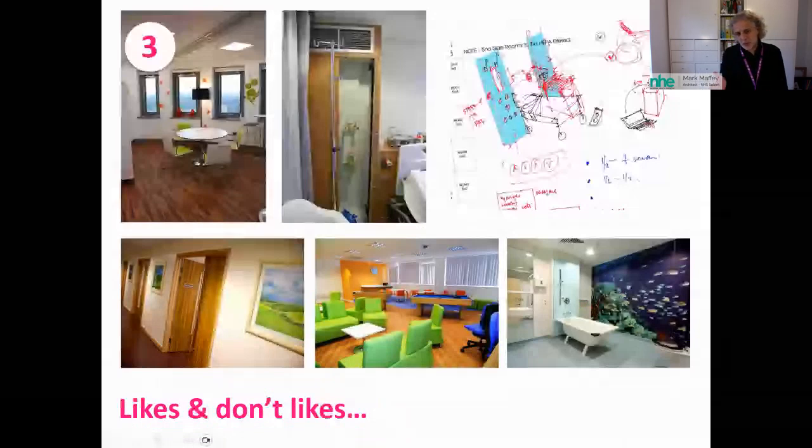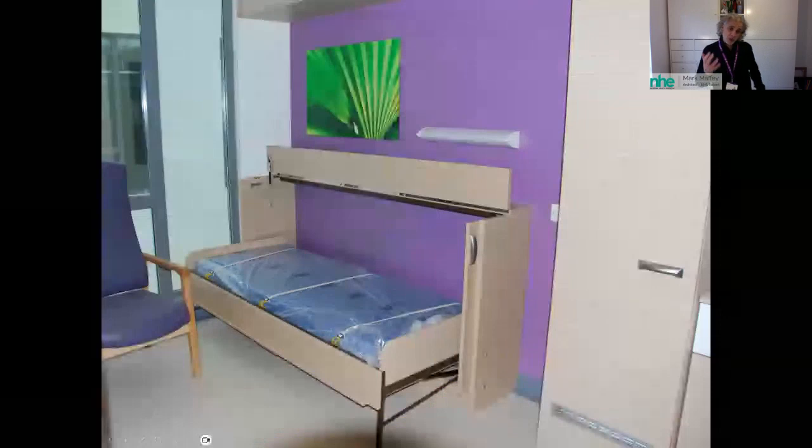We moved into likes and dislikes — we rolled a host of images in front of the young people, some from previous Teenage Cancer Trust units and some not, trying to establish preferences around look and feel. One example: the grown-ups had designed a fold-up parent bed for the rooms. The young people said it was practical, but when it's folded away you're looking at a box on the wall, and that box is telling you you are on your own. One of them said, 'I'd rather you just put up a Z-bed and took it away.'